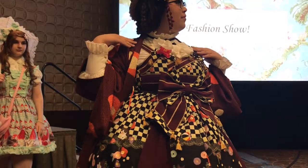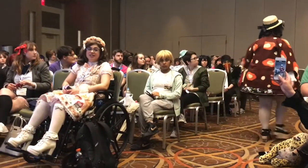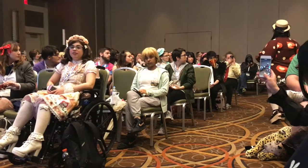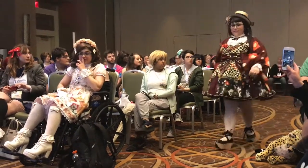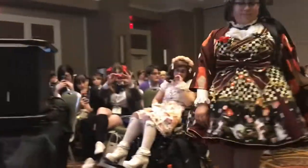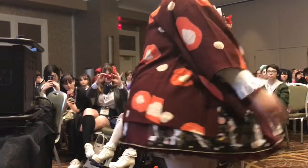Christy is wearing Metamorphose's Dozing Cat JSK. Inspired by vintage Japanese fashions where women mix traditional and western styles, she is coordinating the JSK with a sweater, hat, and Vivienne Westwood rocking horse shoes. The coordinate also features a handmade tsumami kanzashi headpiece and a perfectly matching vintage haori jacket purchased from Ichiroya.